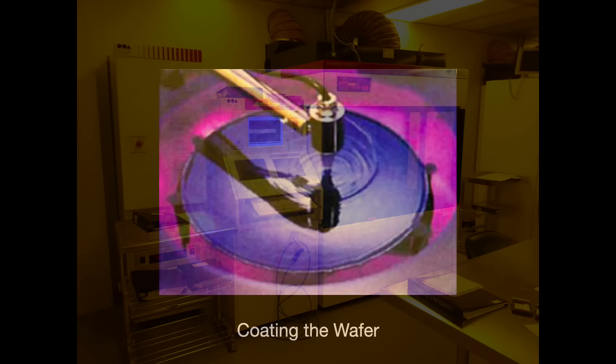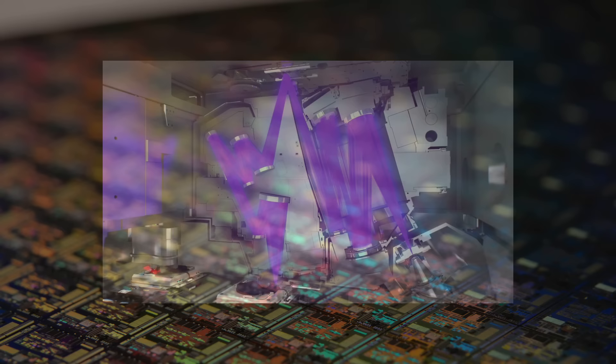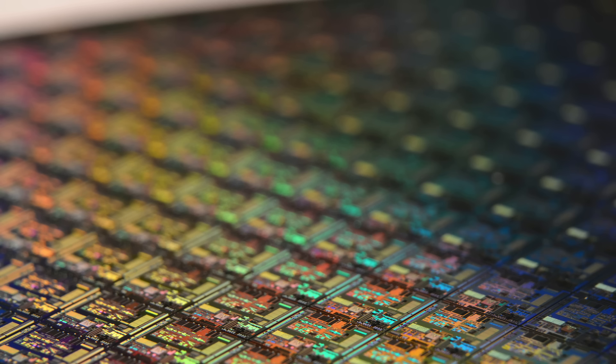We first coat a silicon wafer with a chemical referred to as a photoresist. Then we use the stepper or scanner to project the integrated circuit design onto the wafer. After the tool has done its job, we etch away the areas that have not been exposed by the baked photoresist. The process then starts over and over again until we have reached the level of sophistication that we want. The photolithography machine is not the only machine used in the process, but it is one of the most critical.